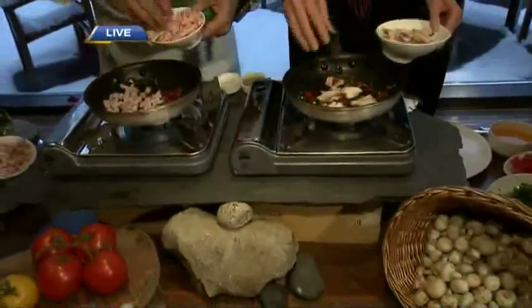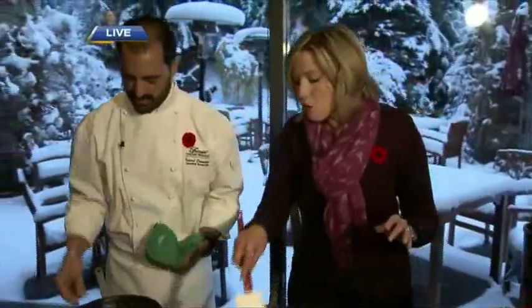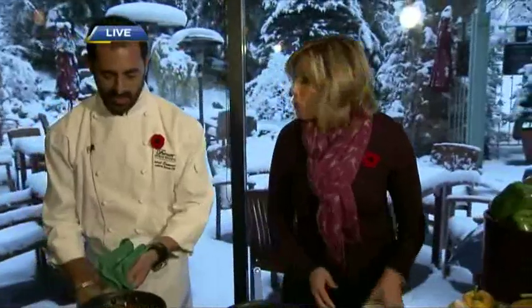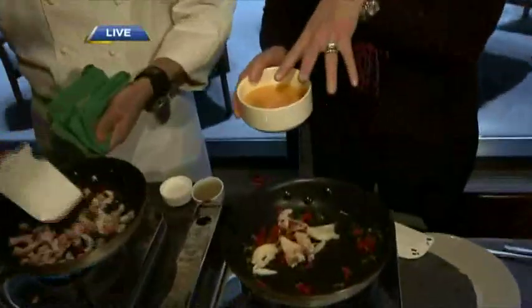Really, anything goes when it comes to an omelette — whatever you like. We're kind of doing a bit of a competition; it's not about speed, it's about the quality of the omelette. So we've got our meat in there, and then of course the key ingredient for an omelette is an egg — beautiful organic eggs. We've got whole eggs in here.